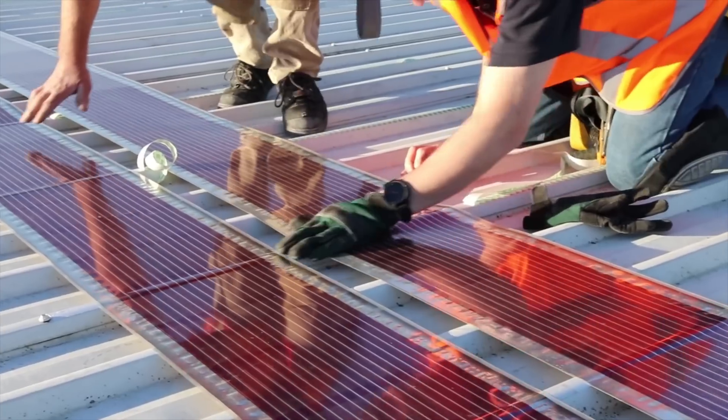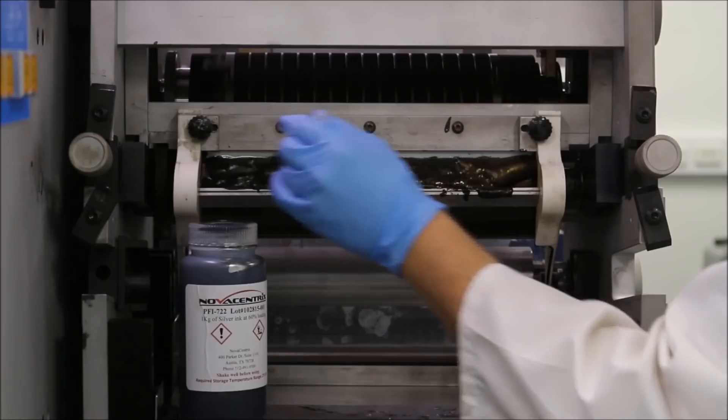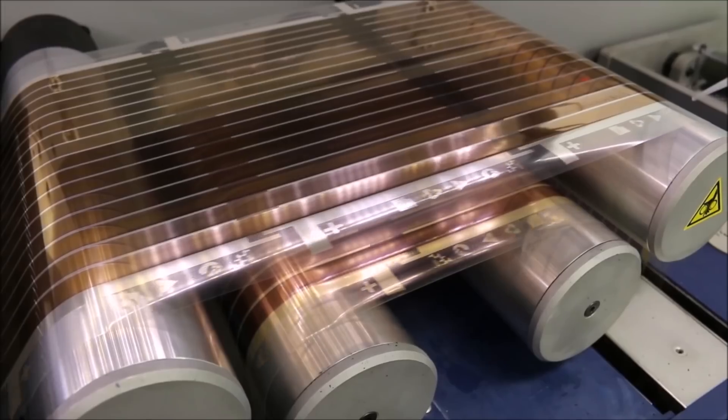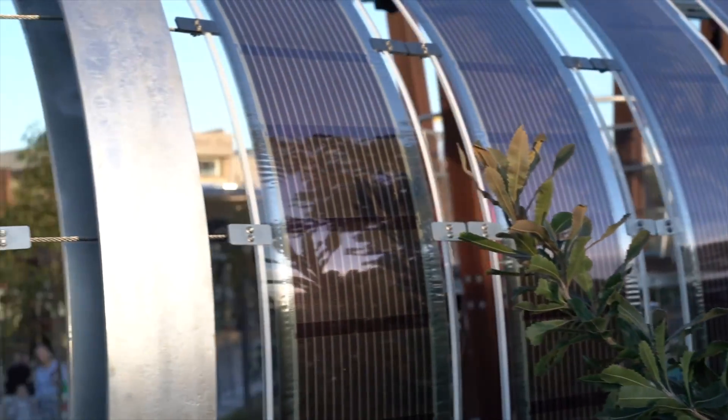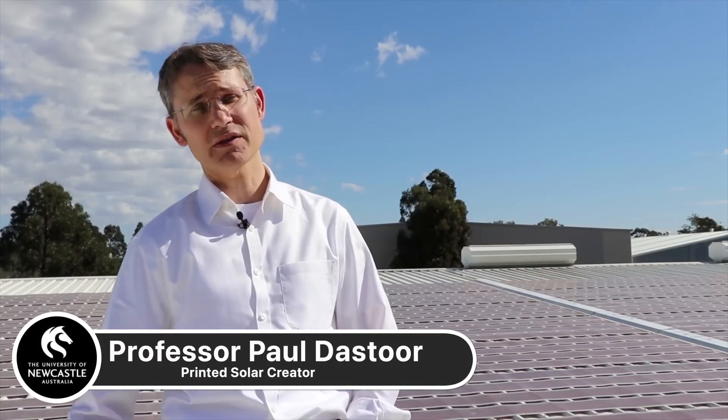What if we could produce solar panels that were three times lighter, three times cheaper than today's traditional solar panels? And what if we could make them by using plain old industrial printers? While this technology may sound too good to be true, it's actually in development right now thanks to Professor Paul Distor and a team of researchers at the University of Newcastle in Australia.